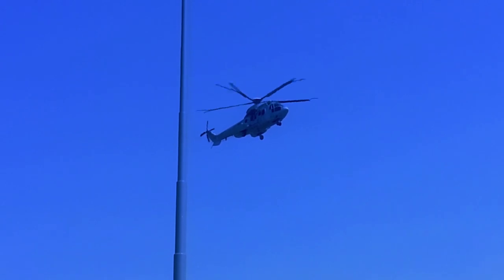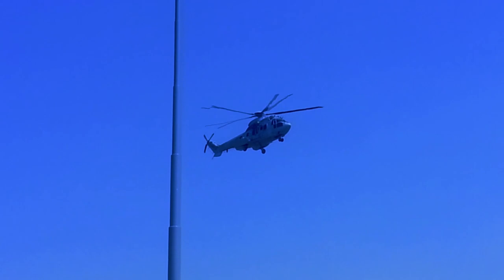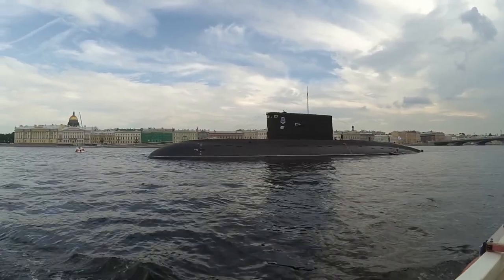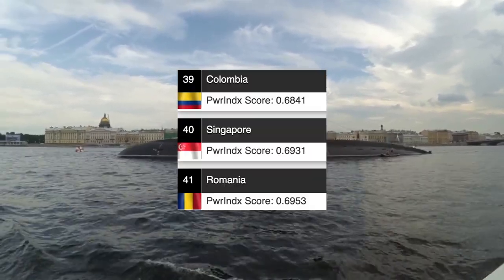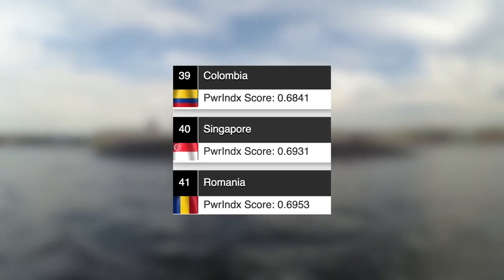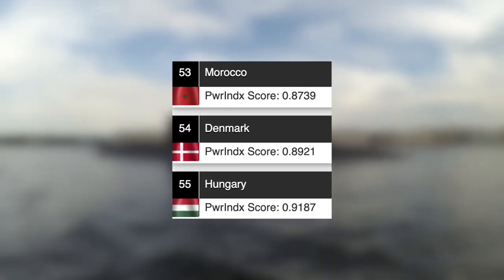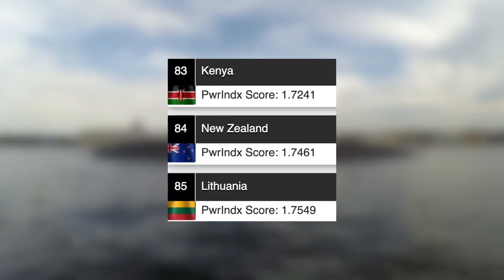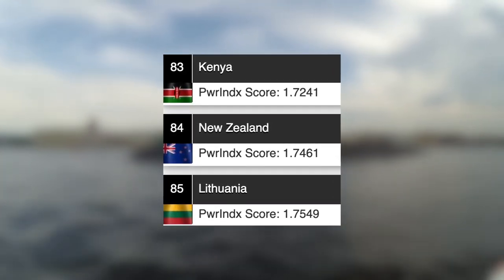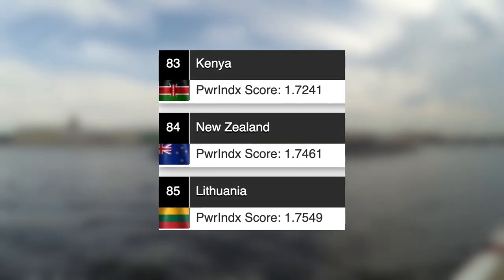To end the video, let's take a look at the military power ranking of these three countries. This is where you could say these three countries are lacking slightly. Due to Singapore's wealth, technological advancements and geographical location, they actually have the 40th strongest military in the world, behind Colombia and above Romania. Next, Denmark in 54th place, behind Morocco and above Hungary. And then New Zealand with the lowest military power ranking out of the three, in 84th place, behind Kenya and above Lithuania.